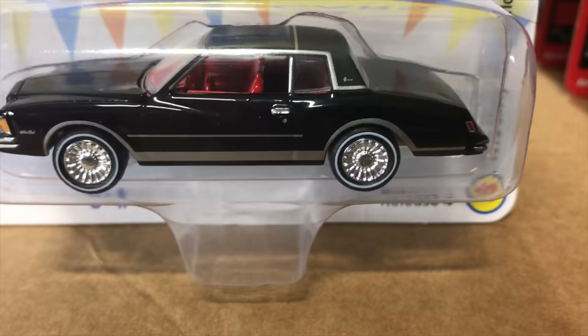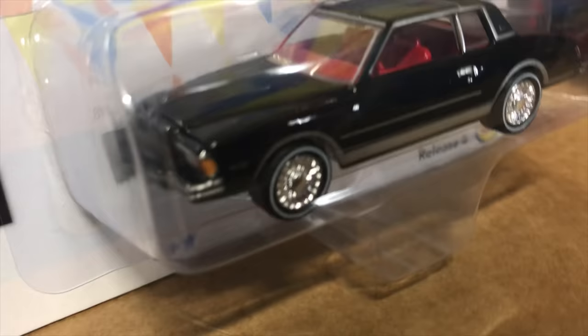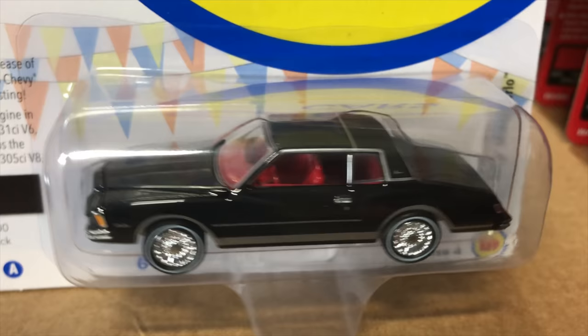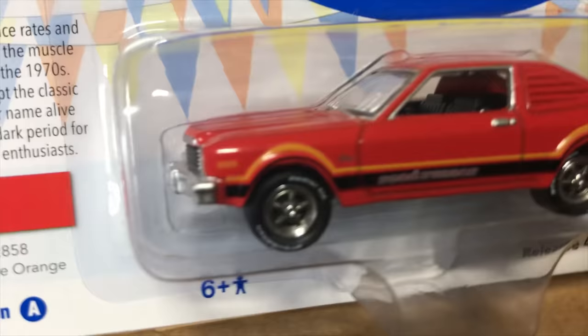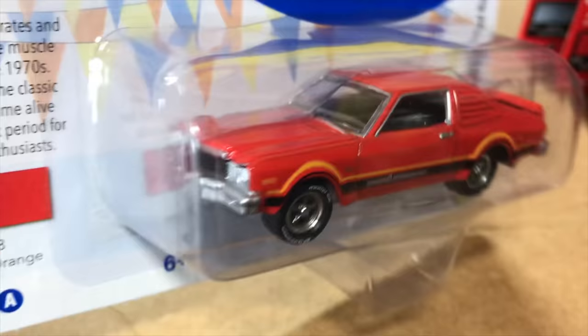Fifth is another all-new casting for Johnny Lightning: the 1978 Chevy Monte Carlo. We tooled this to do a 78, 79, or 80 with different fronts and rears. The 78 fits perfectly in OK Used Cars — black with white line tires and a red interior that looks awesome. Lastly, the 1976 Plymouth Road Runner — the first time this casting has been released with all the Road Runner graphics. The orange color looks great with the Road Runner striping on the side and black underneath.